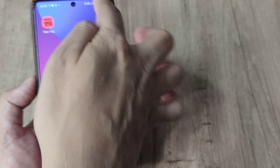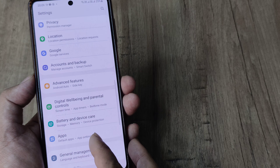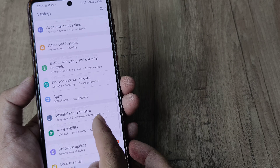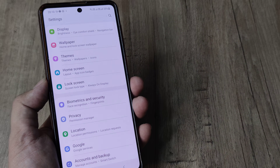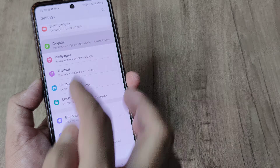Another thing I suggest is to head towards your phone settings, then go to Display. Just scroll down until you see the screen timeout option.